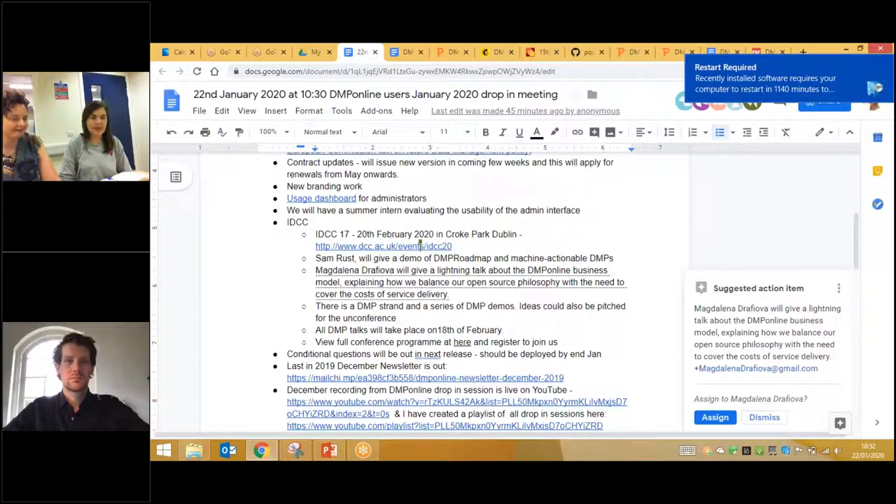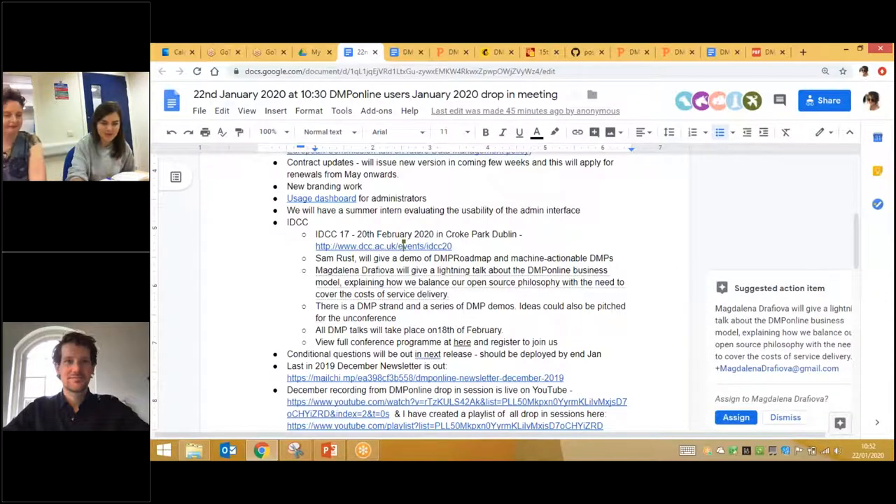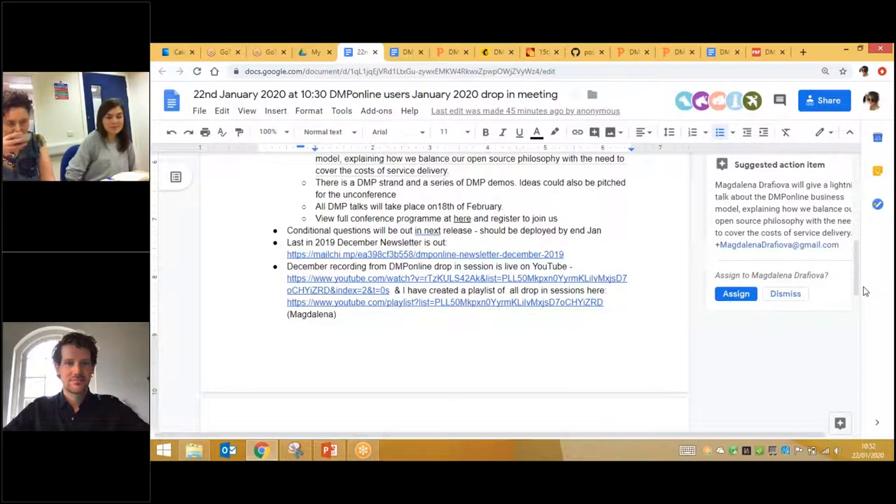Everyone is very keen and waiting for the conditional questions — they will be in our next release and our software developers are working hard to get this ready. For those who missed our December newsletter, it's out and the link is in the agenda. If you haven't subscribed to our newsletter, please do so — we always share important dates and interesting events such as drop-in sessions and user groups. Each month we record these user group sessions and we already have a playlist on YouTube.